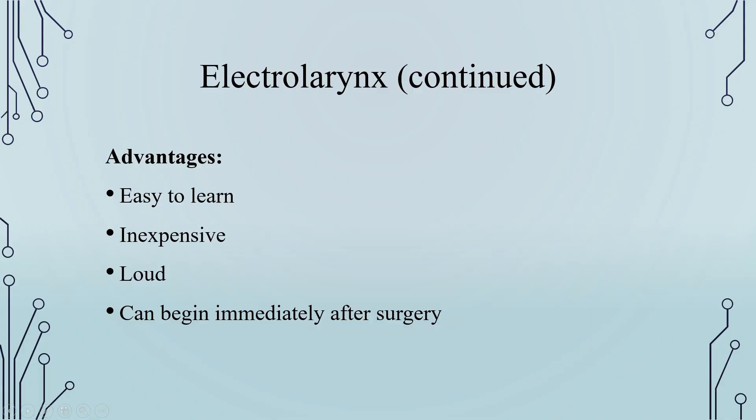The advantages of electrolarynx are: it is easy to learn, inexpensive, the voice is loud, and it can be begun immediately after surgery.